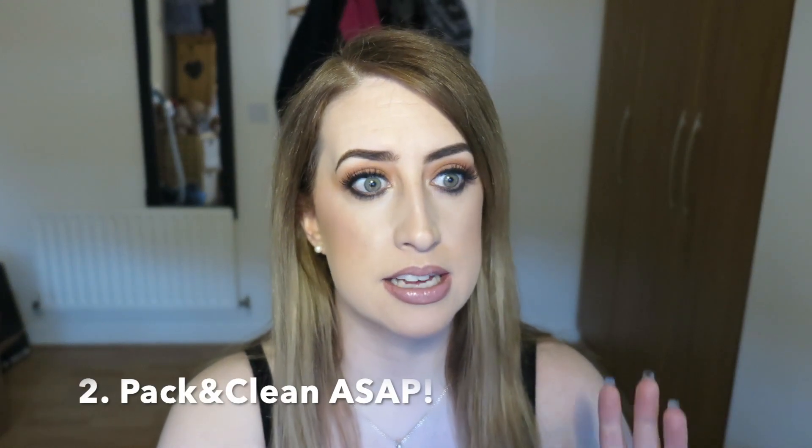Number two: start to pack and clean as soon as you can. I'm talking from the perspective of somebody moving into a rental accommodation because that's the situation that I'm in. But if you're moving into a new build or a new house you've bought, all of this should be transferable. We moved from a rental accommodation into a rental accommodation. So from the minute you either get your keys or get a move-in date from your new landlord, start to pack and start to clean.